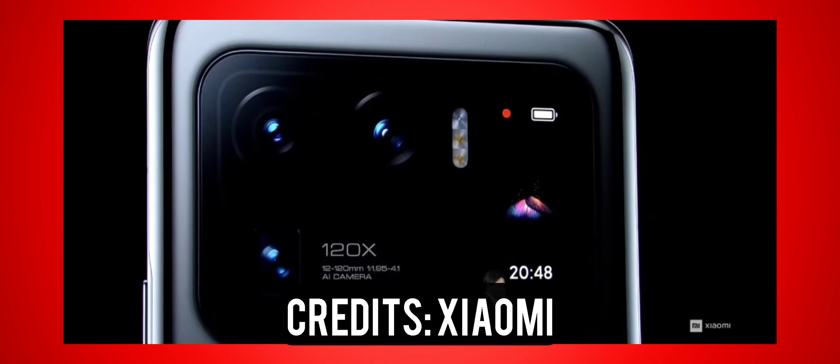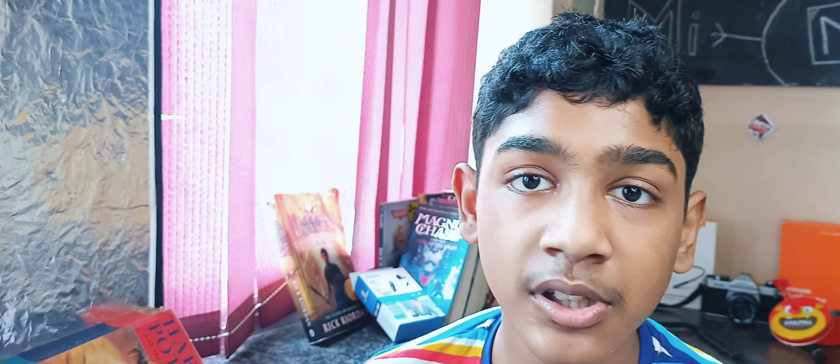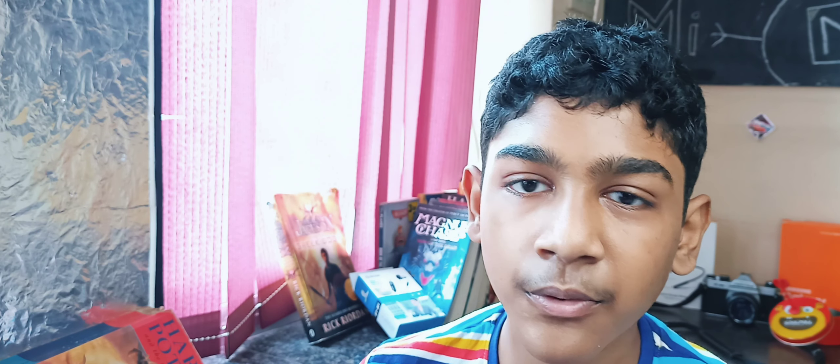Fact number 4. The Mi 11 Ultra has a rear display and it's not an LCD panel — it's an AMOLED display. This is really useful for vloggers, like those people who say 'Hey dudes, it's me, back again.' It can also serve as a battery indicator and a notification indicator, so you don't go into your phone, get distracted, fall into the hands of YouTube, and never return back until 11 o'clock. I've experienced that.